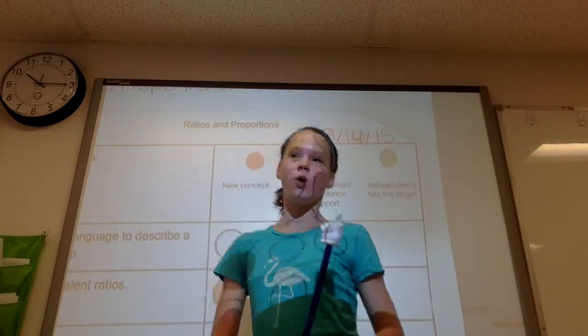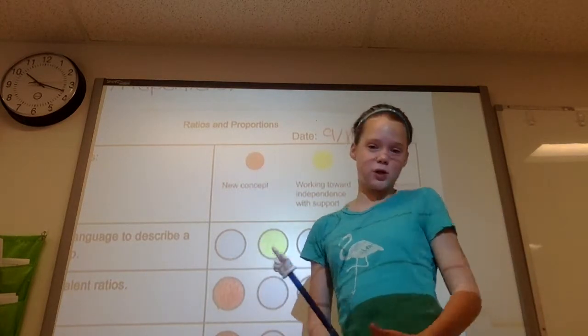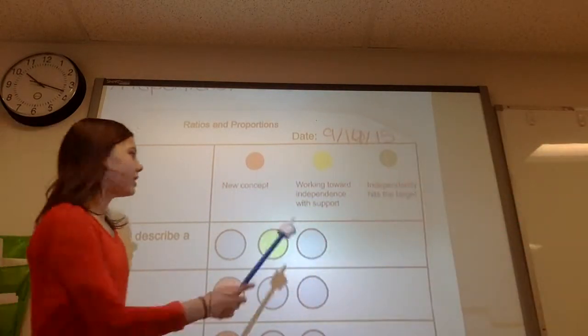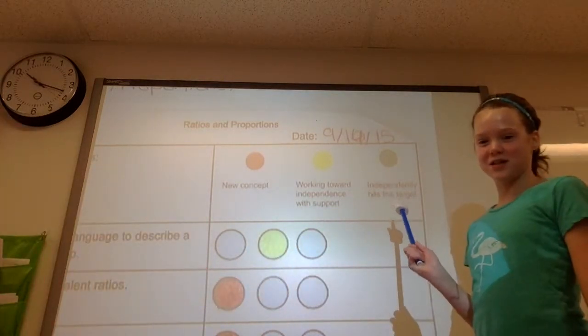Today I'm going to be telling you what red, yellow, and green mean. Red is a new concept — it has not been taught to us before. Yellow is working towards independence with support. Green independently hits the target.